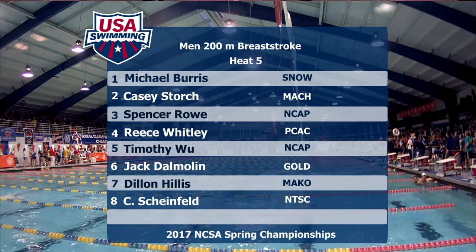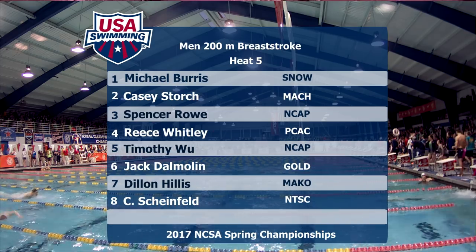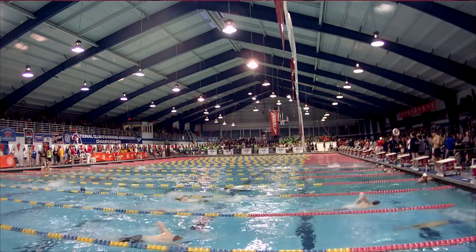Fast seed time is coming into this race right now. 1:56.6 is our top seed from this morning — that's Reese Whitley. Right next to him, 1:57.